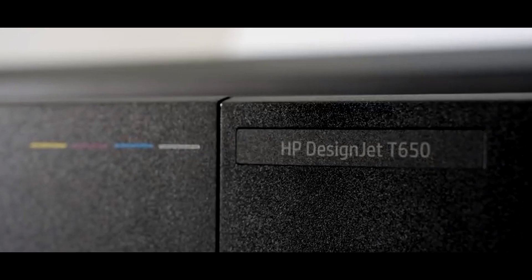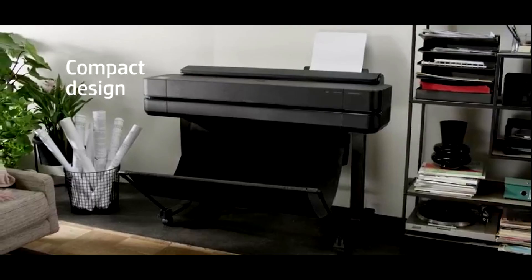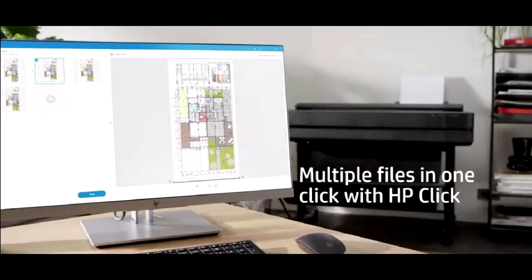The software suite accompanying the HP DesignJet T650 is a testament to user-friendly functionality. HP Click simplifies job submittal and poster creation, while the HP Smart App allows you to print and share files effortlessly across devices.